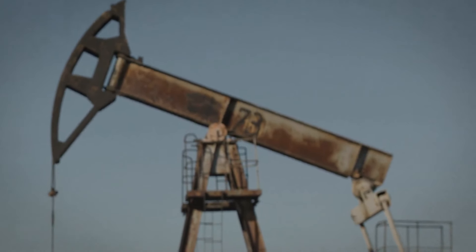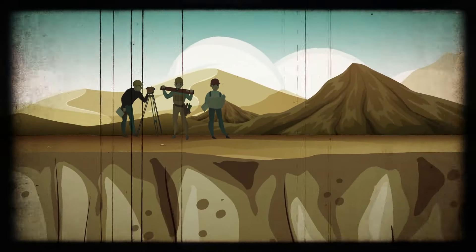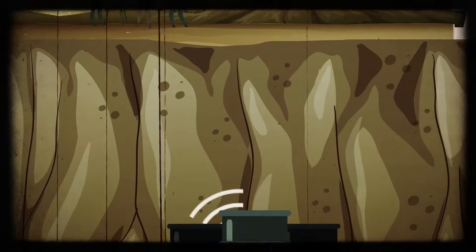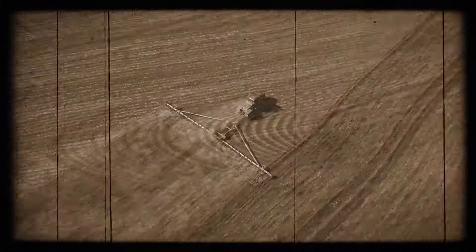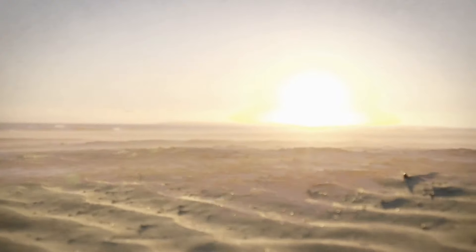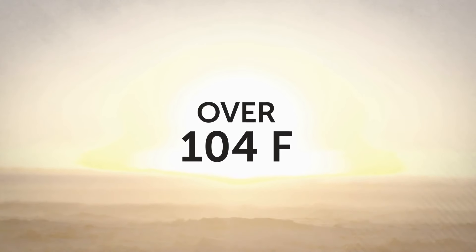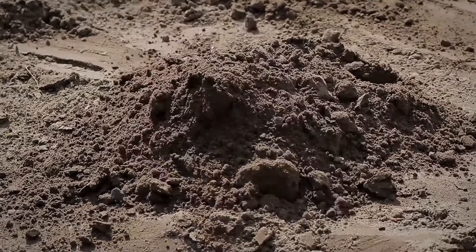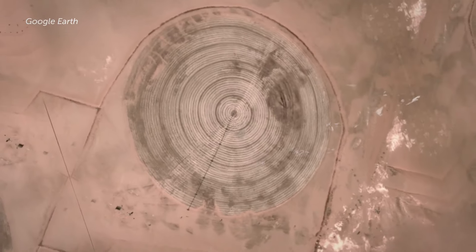Usually, to find out if there is anything worth extracting, companies would undertake seismic surveys — a way of analyzing the Earth's surface by sending shockwaves into the ground. Depending on how these waves bounce back, you'll know what is located there. But the mystery isn't fully unraveled yet. The Sahara is one of the driest areas on the planet, with average high summer temperatures over 104 degrees Fahrenheit. So these circles could also be ruins or leftovers from ancient water wells — a sensible guess as well.